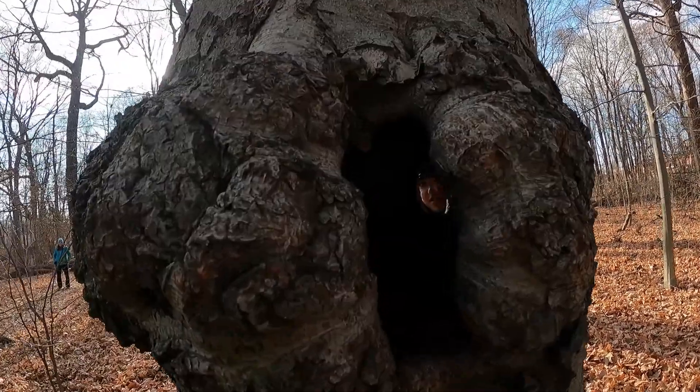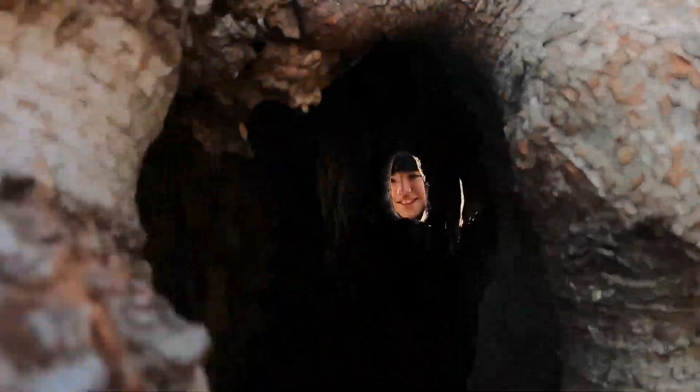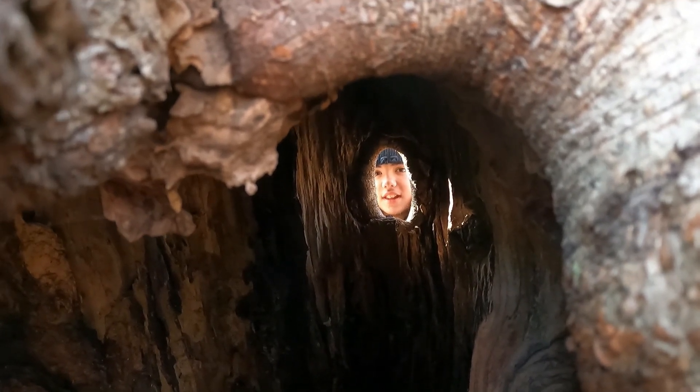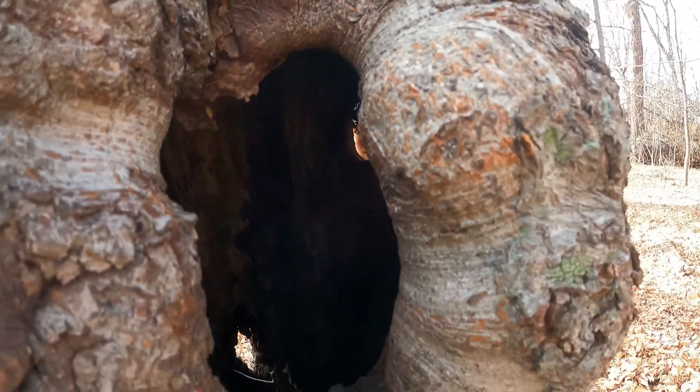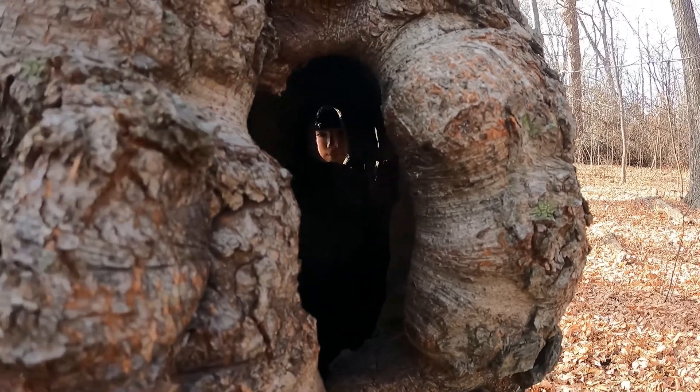Hey friends, Chad the Nature Dad here. Kendall? Where are you, Kendall? Kendall, what are you doing inside that tree? I'm not inside the tree — you're just on the other side of the tree. This is perfect for our next Chad the Nature Dad, which is going to be on animal homes.